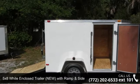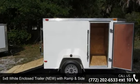Check out this 5x8 wide enclosed trailer, new, with ramp and side door.